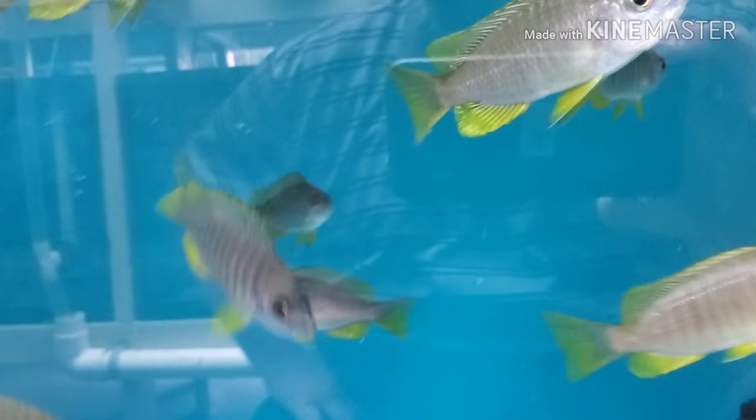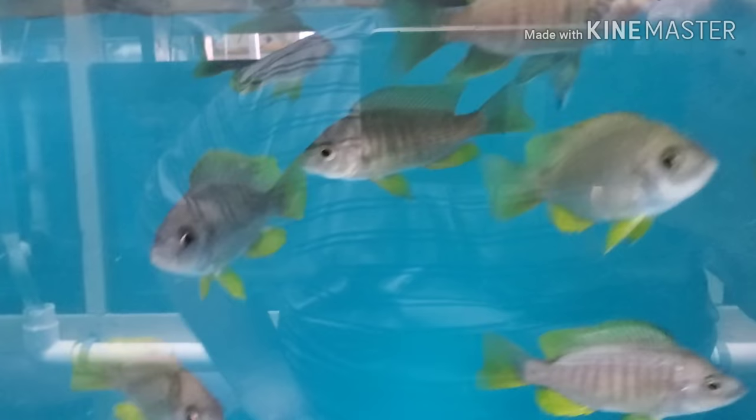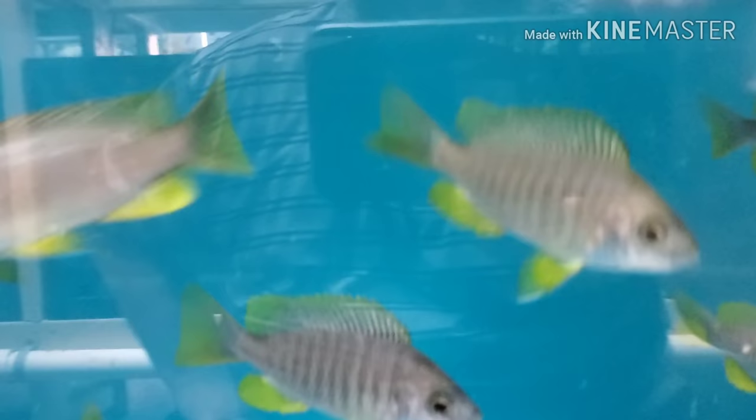These are wild-caught Coptaochromis species chidunga chingata yellowfin — I have about 40 of these. Some of them are starting to show the nice blue in the body, and I have these at a really good price for wild caughts.